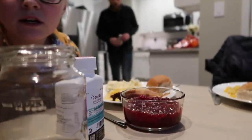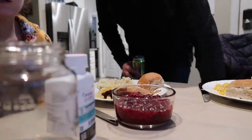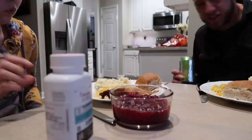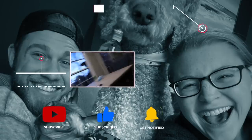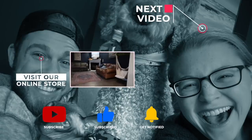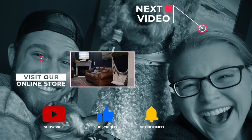Both of us are zonked — Mary because of Benadryl, me because I didn't sleep well last night. We'll see you tomorrow. Good night. Ollie? Oh yeah, good night Ollie. We love you!